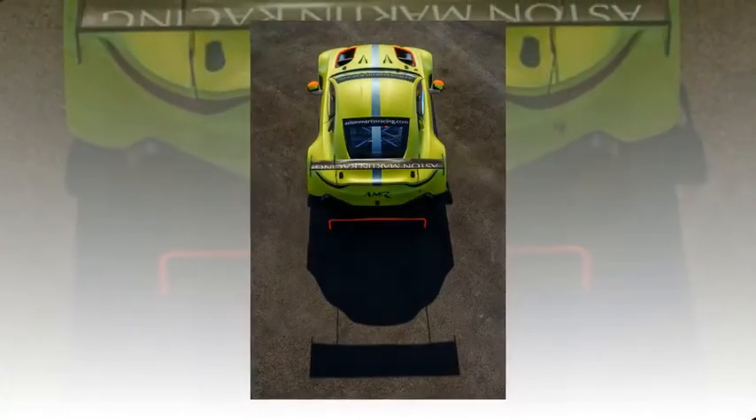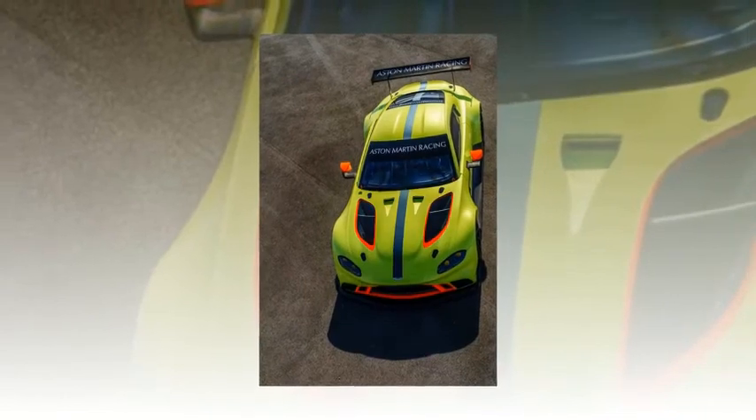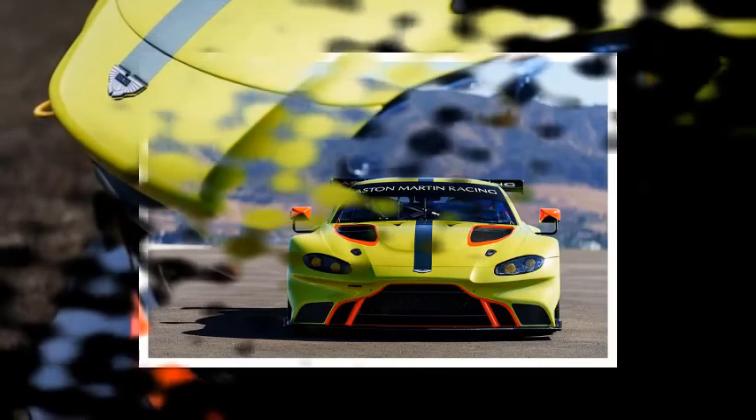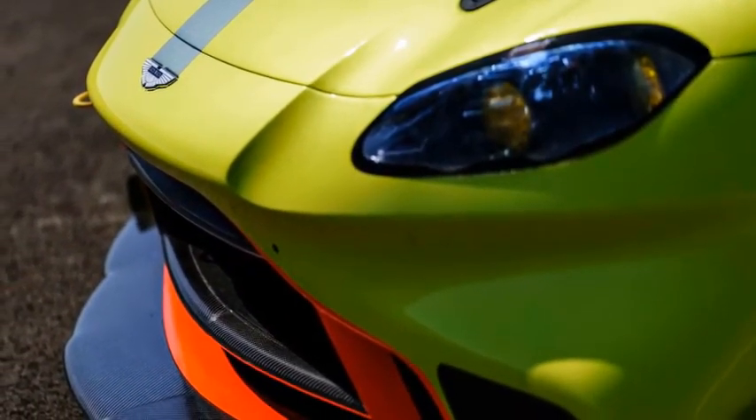Like its road-legal sibling, the Vantage GTE gets its power from a 4.0-liter Mercedes V8. While the company did not explicitly give out power figures, it claims the GTE makes in excess of 536 horsepower and 516 pound-feet of torque, which is more than the standard Vantage.